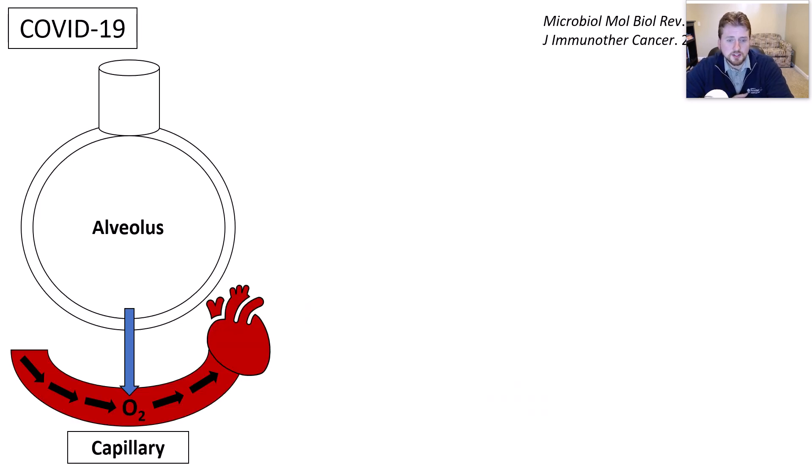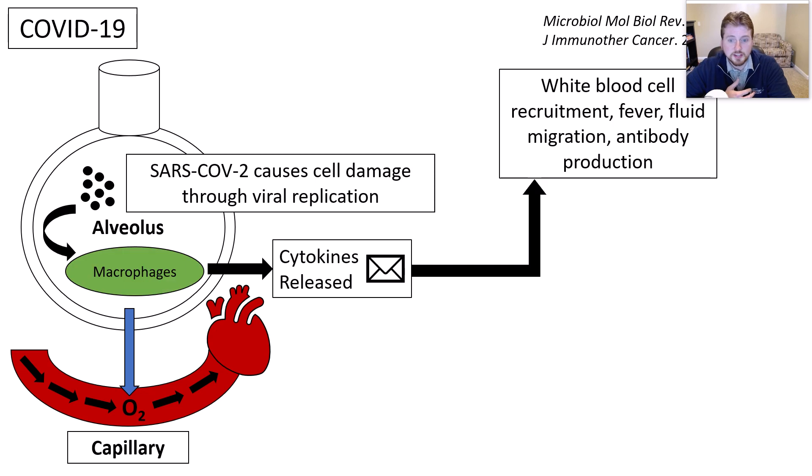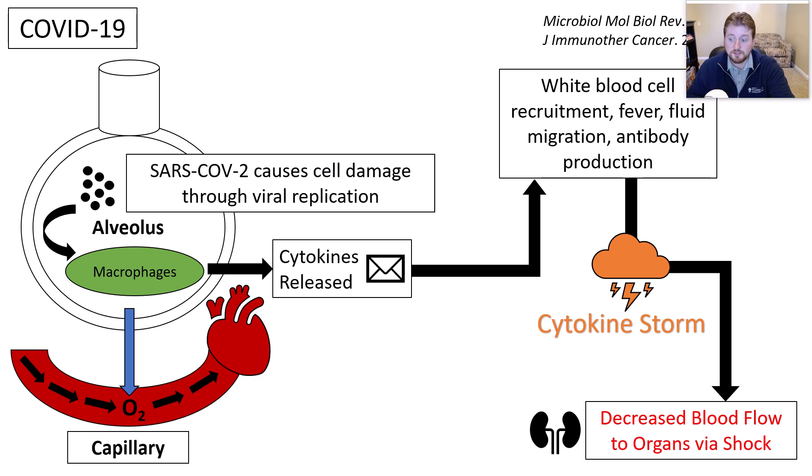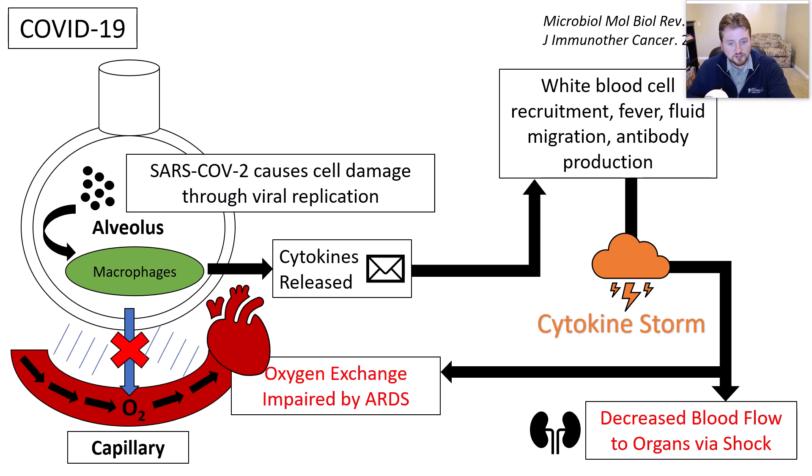As a reminder, your alveoli in your lungs are normally responsible for exchanging oxygen with your capillaries that flow by your lungs. But the virus causes cell damage, and that cell damage triggers a white blood cell called a macrophage to release cytokines, or messengers. Those messengers then trigger that immune response. Unfortunately, in some cases, if this immune response is very severe, you have what's called a cytokine storm — so many cytokines circulating that you have a very severe immune response. This can lead to sepsis with decreased blood flow via shock, and also impaired oxygen exchange as the space between the alveoli and the capillaries becomes clogged with fluid — which is what we would normally expect to see in ARDS as well as with sepsis.